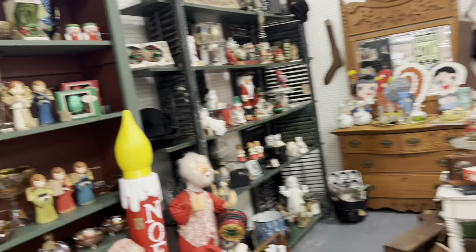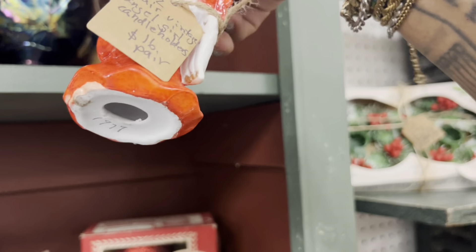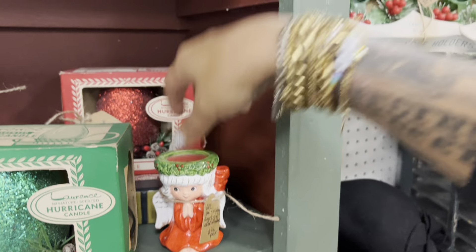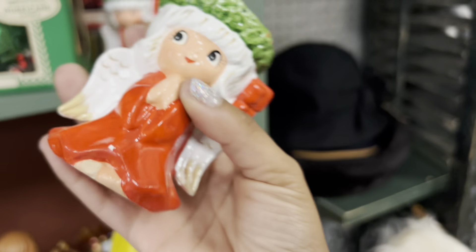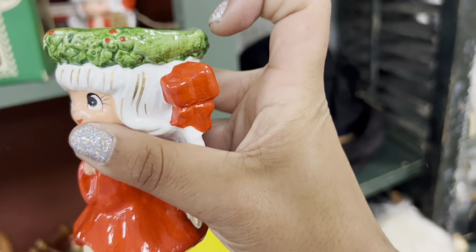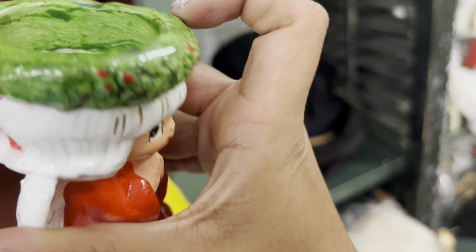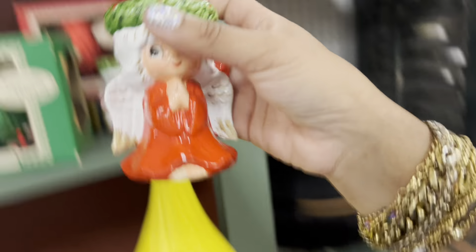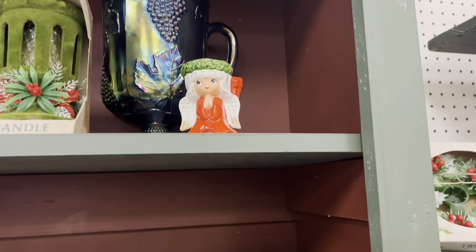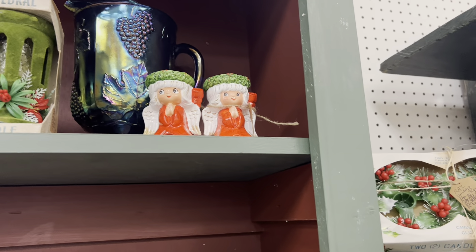I'm just kind of doing one last look-see. These guys — $16 for the pair. They are not the original ones. The original ones would have been ceramic — they were made by Lefton. These are kind of... the other ones were ceramic and porcelain, but these are just kind of ceramic, almost with that composite-like quality to them. So since these aren't the original, I'm gonna leave them back — they're not as exciting as I thought they were. They're still very cute though. For $16 that's a fair price for a collector, but I can't do anything with that.